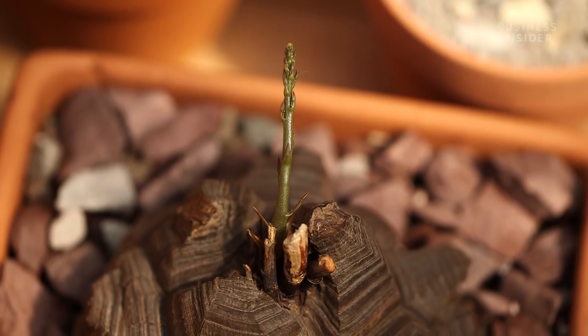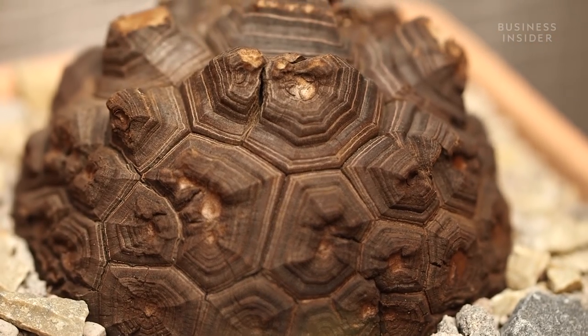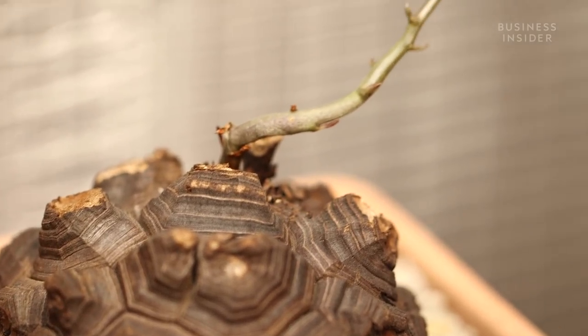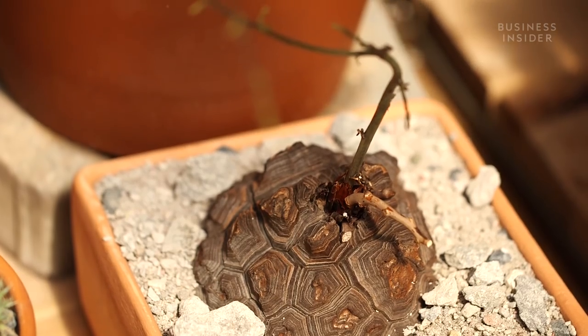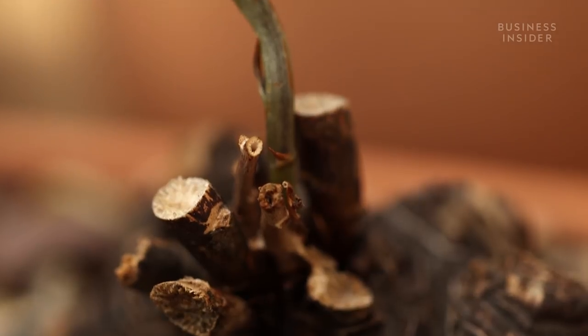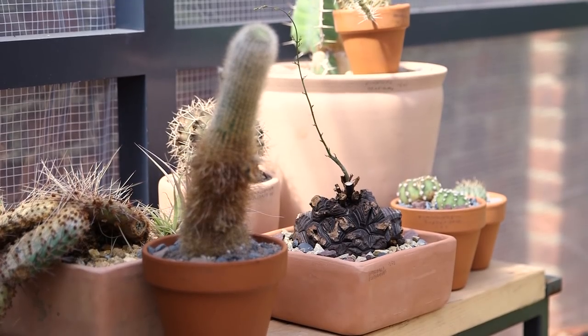Dioscorea elephantipes is a favorite. They're really fantastic — they look like a stone. It's essentially a big, rare, beautiful potato. It's related to the yam, but they grow a vine. It's called a caudex plant — it stores water in its caudex, and then the vine can grow if there's no rain. It has enough energy in that organ to grow a vine and to photosynthesize. And when it rains, it grows. This plant will grow for 80 to 100 years and can grow up to one square meter in size, and it will continue to put out its vine every season.